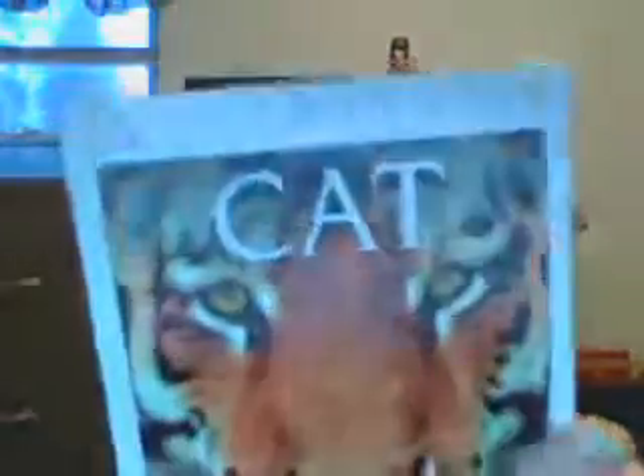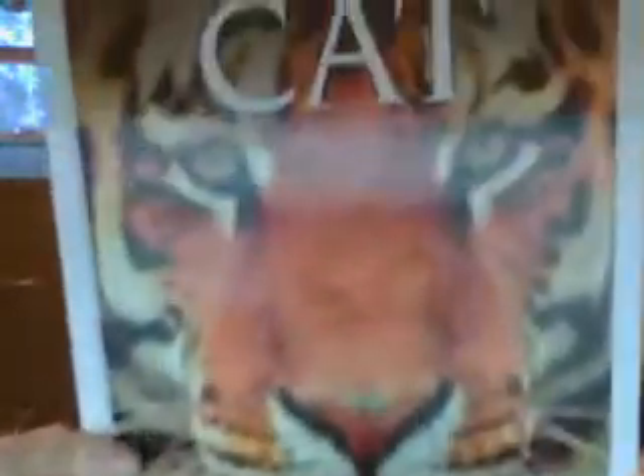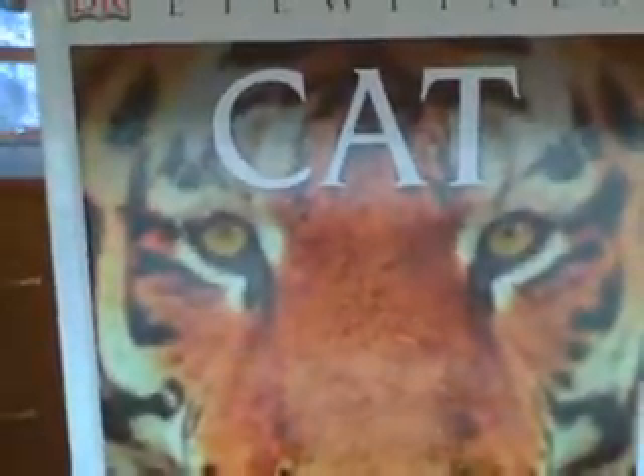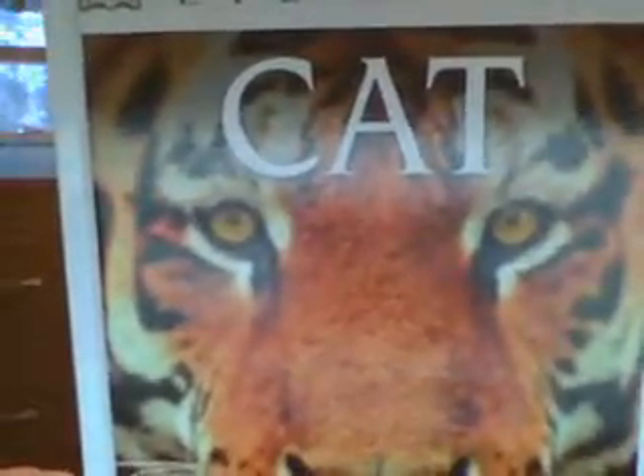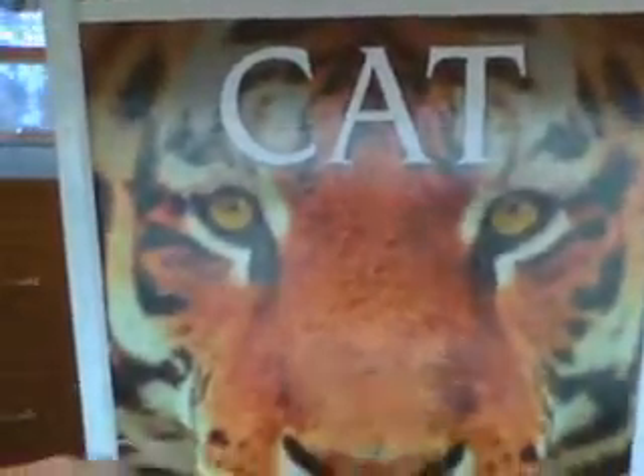The next one is DK Eyewitness: Cats. It probably has everything from the big wild cats to the small wild cats to the domesticated house cats.